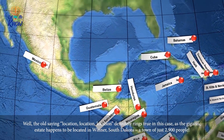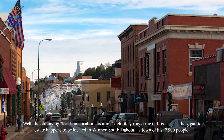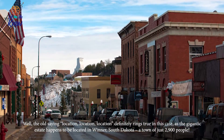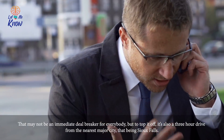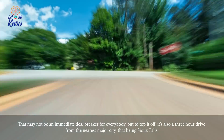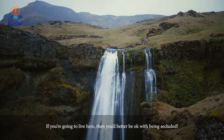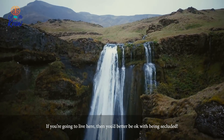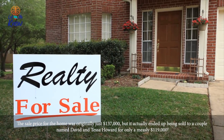So what's the catch here? Well, the old saying 'location, location, location' definitely rings true in this case, as the gigantic estate happens to be located in Winter, South Dakota — a town of just 2,900 people. That may not be an immediate deal-breaker for everybody, but to top it off, it's also a three-hour drive from the nearest major city, that being Sioux Falls. If you're going to live here, you better be okay with being secluded.